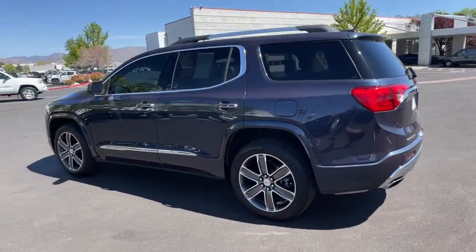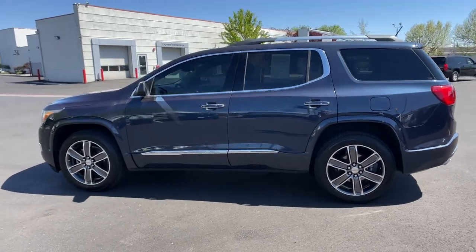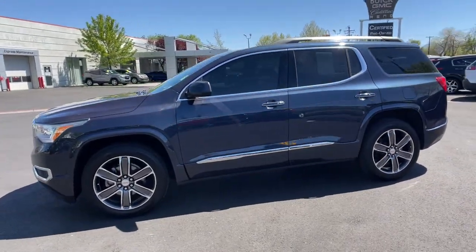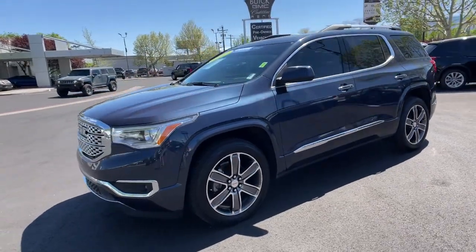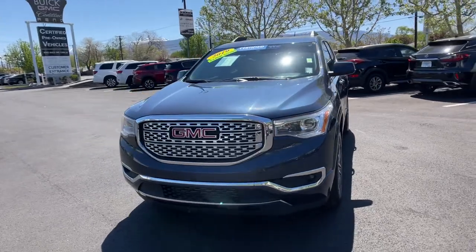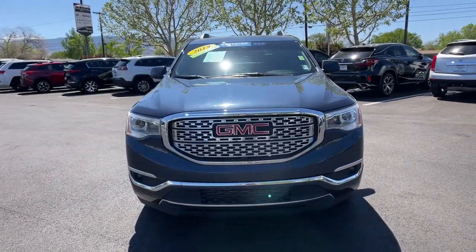These are just some of the great options this vehicle comes with: navigation system, keyless entry, all-wheel drive, adaptive cruise control, heated mirrors, cooled front seat, fog lamps, remote engine start, keyless start, satellite radio.